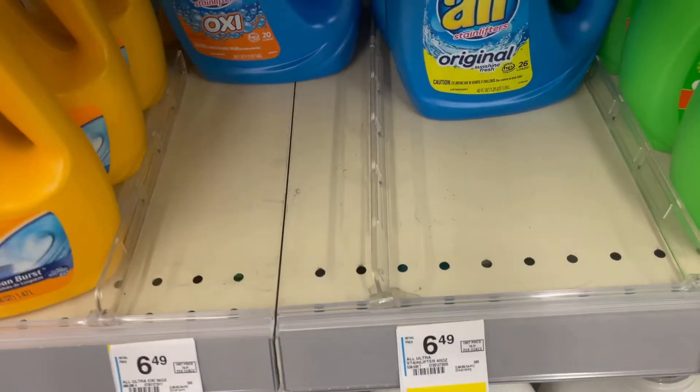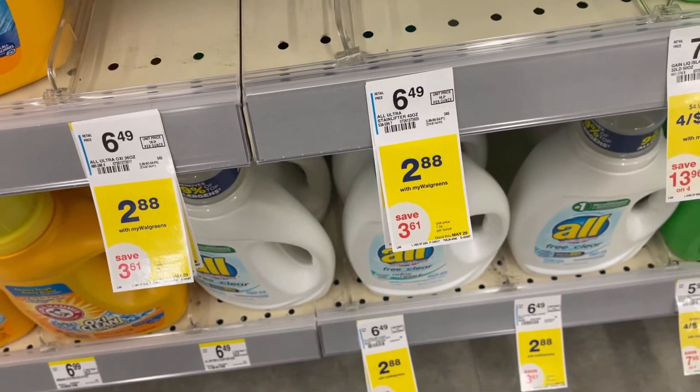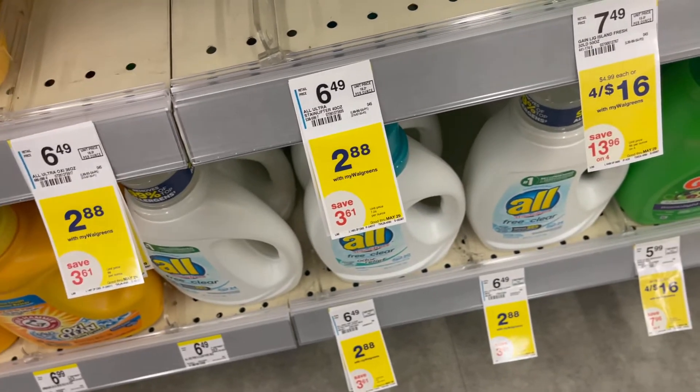For that deal, I'm going to go ahead and grab one of the bottles of All. The price is $2.88, and on our account we have a dollar off, making this a $1.88 item. So we're going to start there.